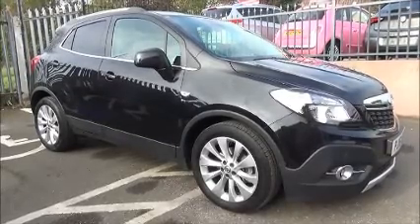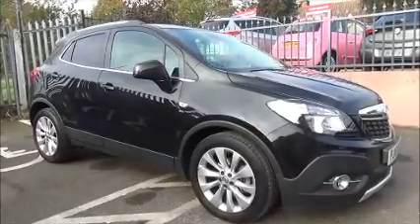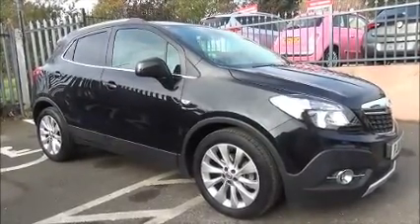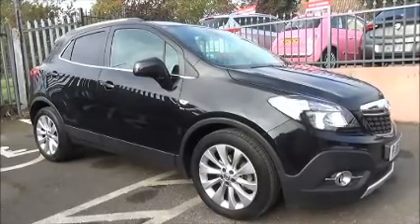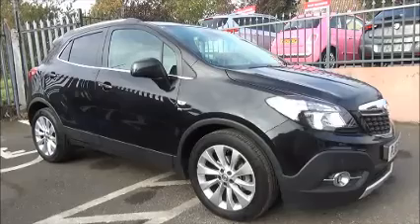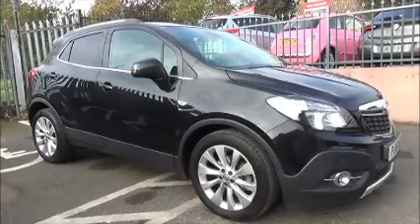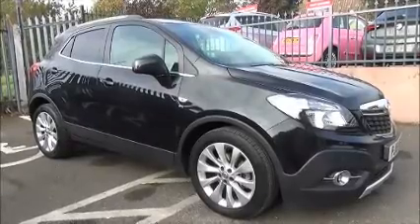Welcome to Now Vauxhall. Here today we have a Vauxhall Mokka SE. This is a 1.4 litre turbo petrol engine, 5 door vehicle fitted with a 6 speed automatic transmission. Finished in mineral black, this car was first registered in May 2016 and as you can see is on a 16 plate.